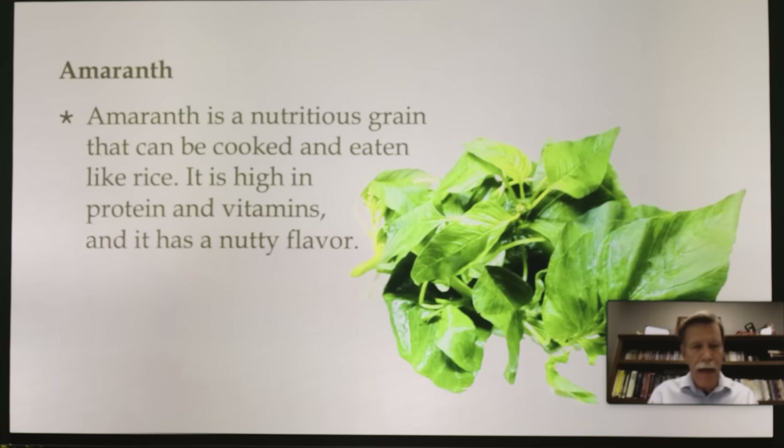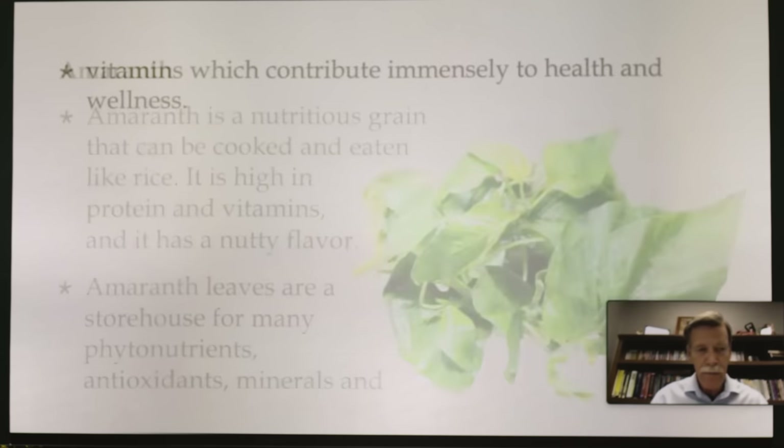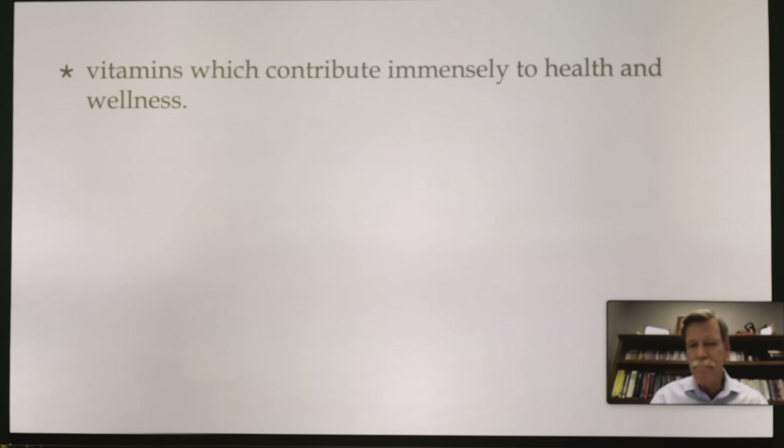Amaranth is a nutritious grain that can be cooked and eaten like rice. It is high in protein and vitamins and has a nutty flavor. Amaranth leaves are a storehouse for many phytonutrients, antioxidants, minerals, and vitamins, and contributes immensely to health and wellness.